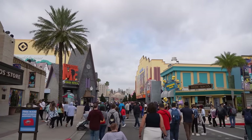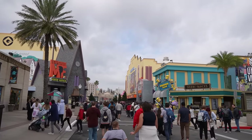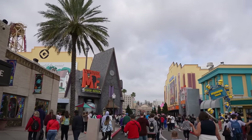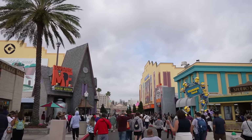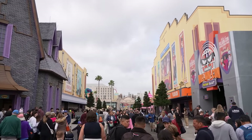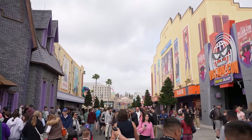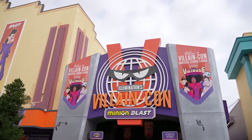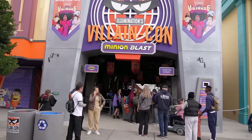Walking into Universal Studios, it doesn't seem too busy. Villain Con right now is 45 minutes, ET is only 10, Despicable Me is only 45 minutes — not terrible. We're going to do a quick walk around before we get on any attractions. Unless we see something that's only a 10-minute wait like ET, we might get on it. Oh, Villain Con went down to 35 minutes — that's not bad at all.